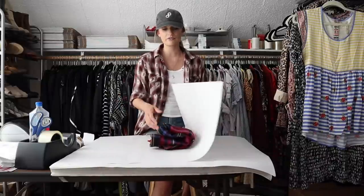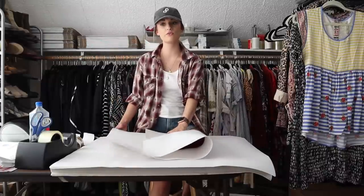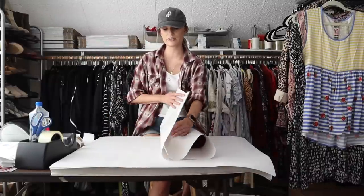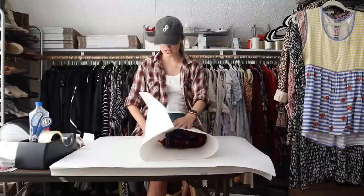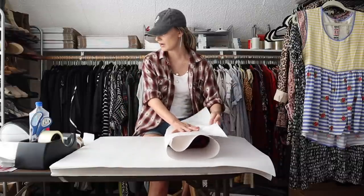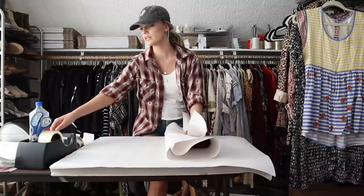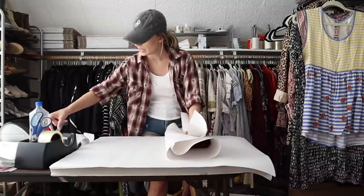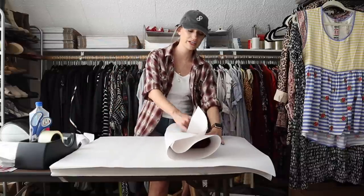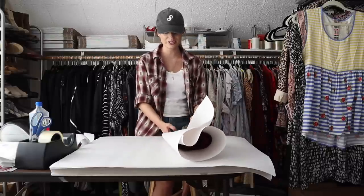I listed it at $45. Someone liked it and so I sent a $40 offer with discounted shipping, which was accepted. My earnings were $29.32 and my net profit was $27.32. I'm thrilled with how this shirt performed.